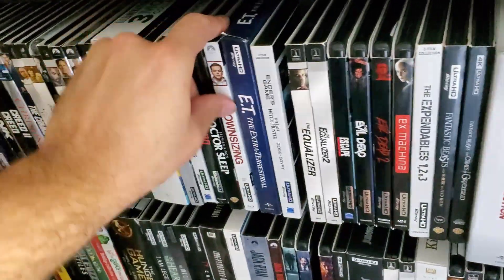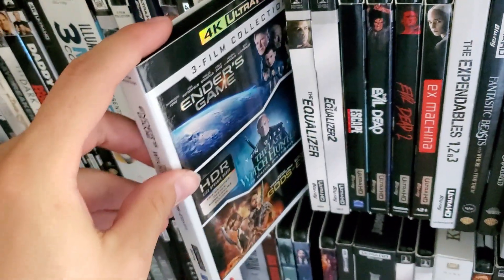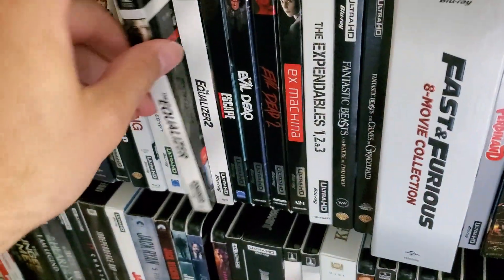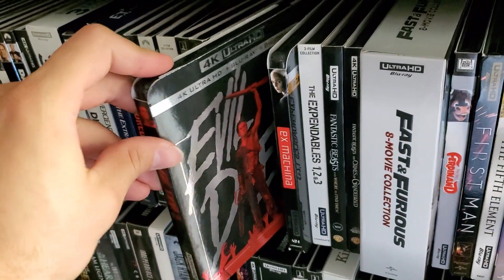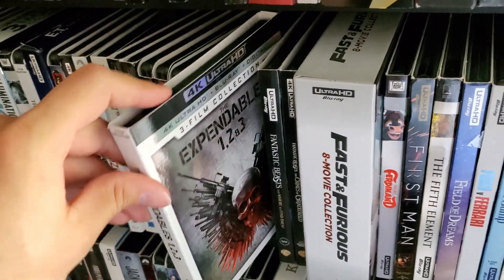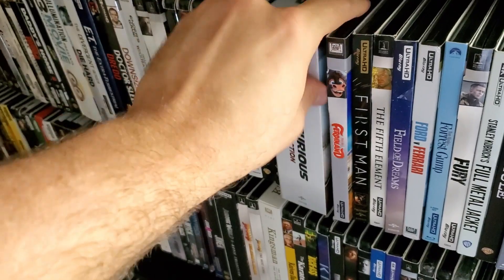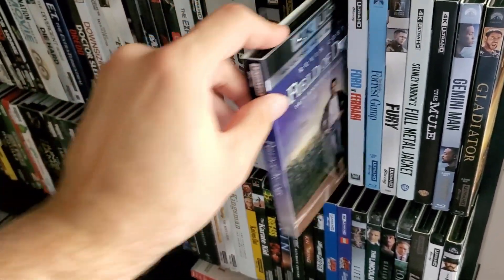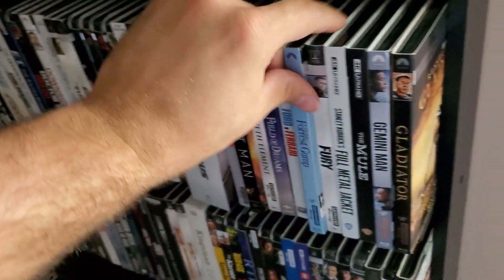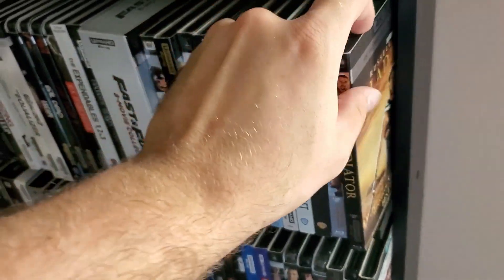Dredd, Doctor Sleep, Downsizing, Ender's Game, Last Witch Hunter, Gods of Egypt, Equalizer, Equalizer 2, Escape Plan, Evil Dead 1 and 2 — slipcovers very difficult to find nowadays — Ex Machina, Expendables 1, 2, and 3, Fantastic Beasts, second Fantastic Beasts, Fast and the Furious 8-movie collection, Ferdinand — one of the very first 4K titles released — First Man, The Fifth Element, Field of Dreams, Ford vs Ferrari, Forrest Gump, Fury, Full Metal Jacket, The Mule, Gemini Man, and Gladiator.